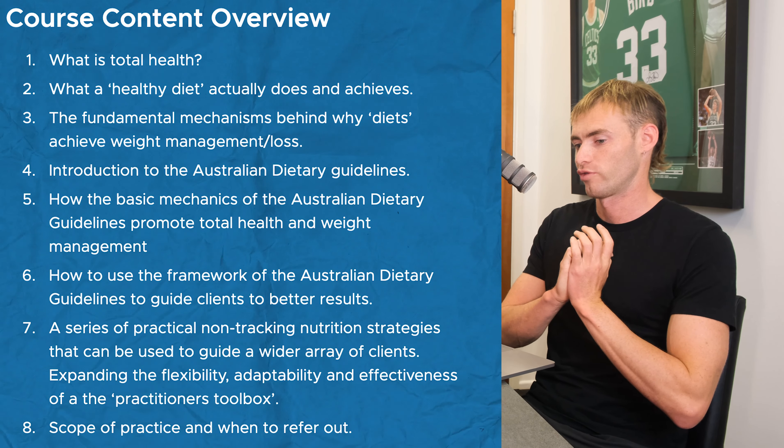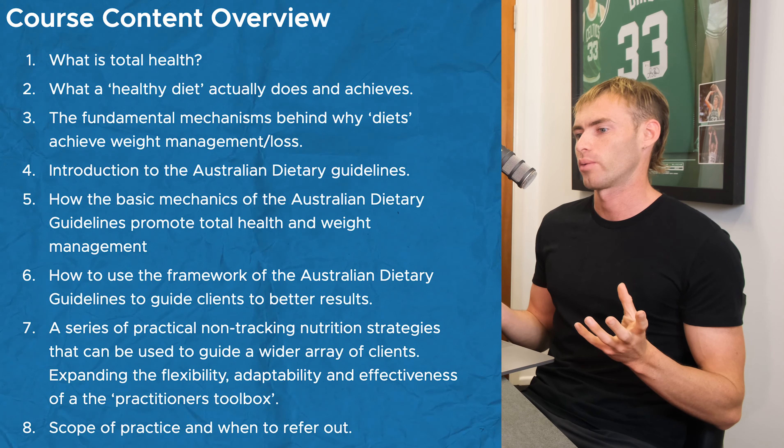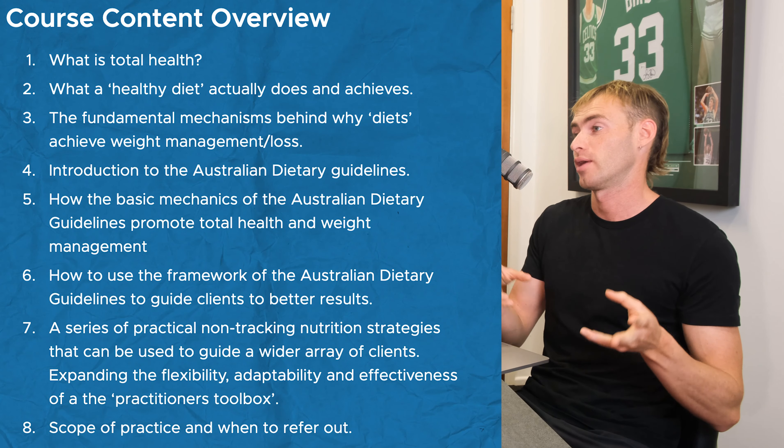The course covers fundamentally what health is, the role of the health practitioner, and then looks at the Australian Dietary Guidelines and how to implement them through client guidance strategies to achieve better results. While it's primarily aimed at fitness professionals, a nutrition professional can also benefit from this — and if you're just interested in improving your own nutrition without tracking every metric, this is a really good starting point.